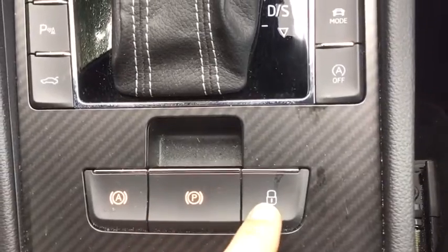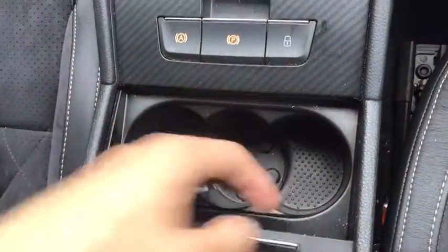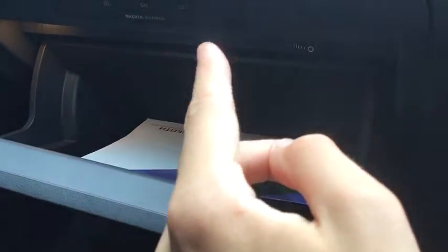Then you've got your electric handbrake, door locks and auto hold function. Behind this little cubby hole here are your two and a half cup holders, and then you've got the air-cooled centre armrest that doubles as a cubby hole, and of course an air-conditioned cooled glove box as well with CD slot and SD card slot. And then finally up here your Skoda Connect buttons and glasses storage.